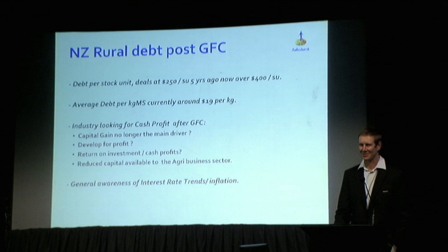So where we are today, the New Zealand rural debt market sits at $50 billion and we are now getting watched pretty closely by the Reserve Bank. I would suggest that's a level they're starting to get a little uncomfortable with.